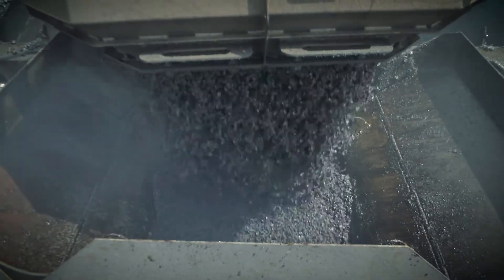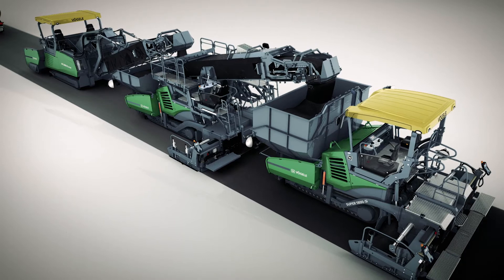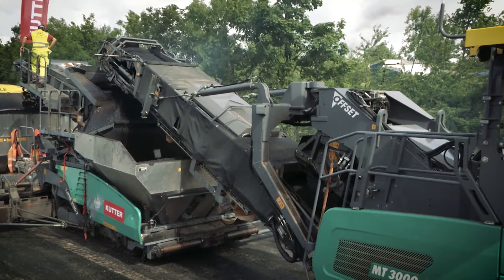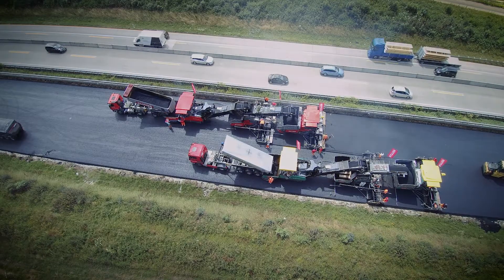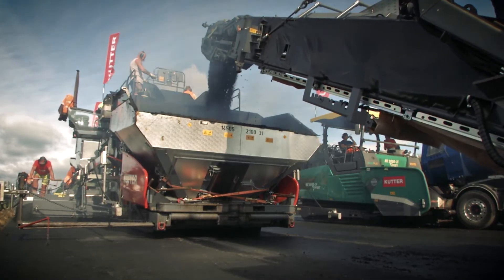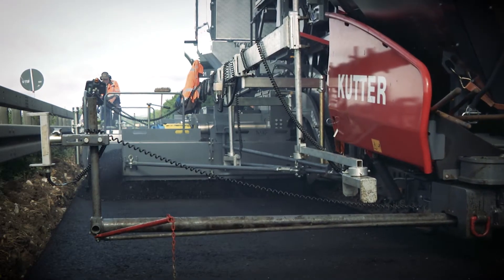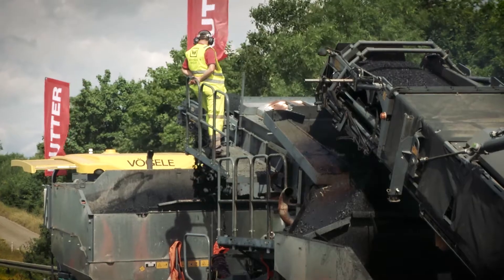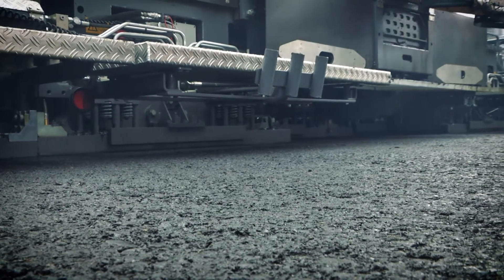These then convey the mixes to the material hoppers of the Super 1800-3i pavers, the machines in the inline pave trio placing the surface course. The binder course pavers in the middle are the heart of the two inline pave trains, setting the pace and rhythm of the construction project. Their operators communicate with the drivers of the power feeders and surface course pavers from the height-adjustable operator's platform, ensuring that the process runs smoothly.